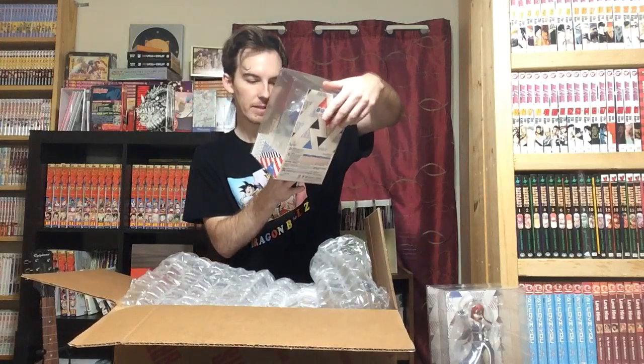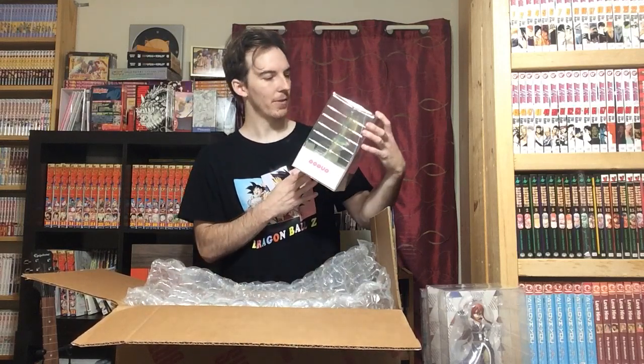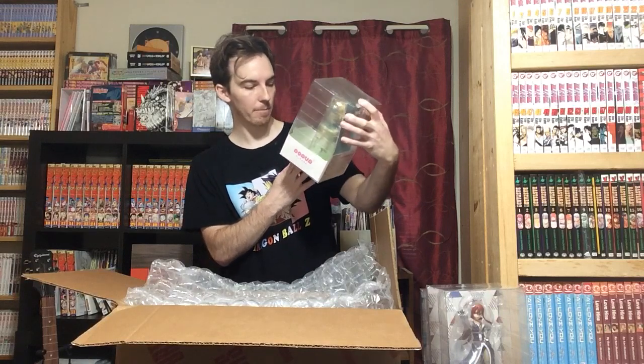And it is the Wendy Marvell and Carla figure — another Pop Up Parade. All of these are Pop Up Parades, that's why the prices were so cheap. But I like these $30 to $50 figures. It's better than spending $200 or $300 for a sixth scale or seventh scale, and they're basically the same size. Much cheaper.